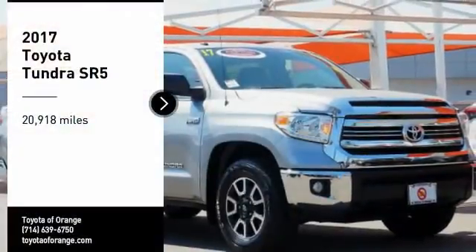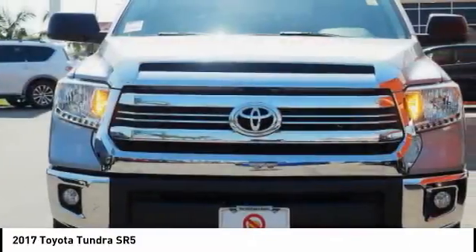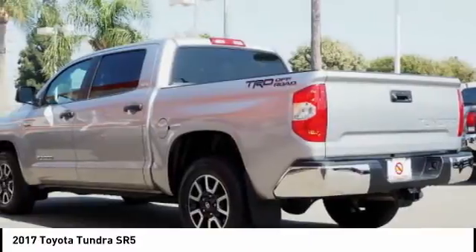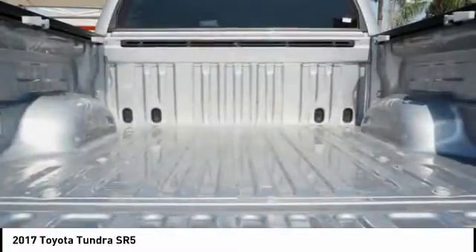We are pleased to show you the 2017 Tundra. The Tundra has a number of unique features useful for those using it as a work truck, including extra large door handles, a deck rail system, and an integrated tow hitch. Included as standard are vehicle stability control,